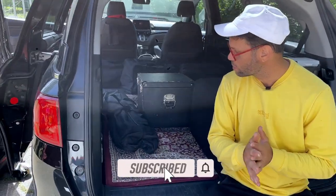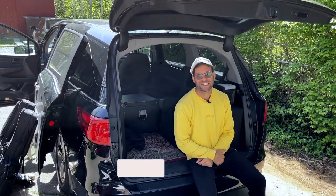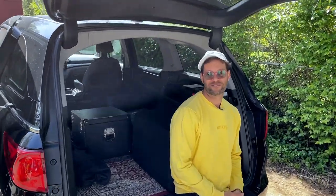So there you have it, guys — that's what's in my van. I hope that helps you. Let me know if there are any questions, throw them in the comments below. If you want to see more of this sort of stuff, hopefully I'll see you on the road. Peace out.